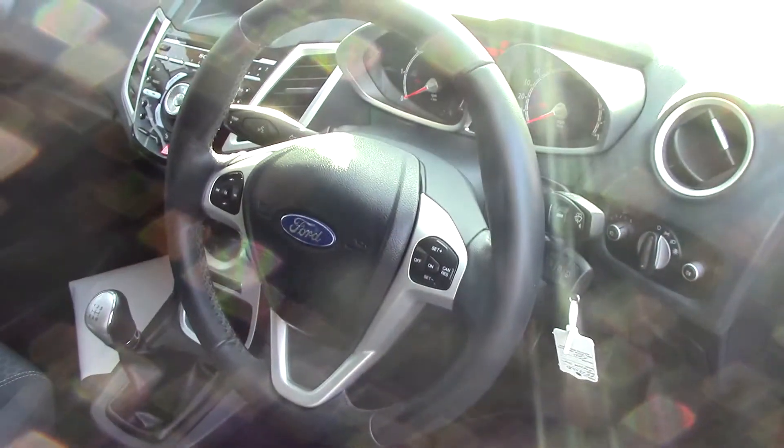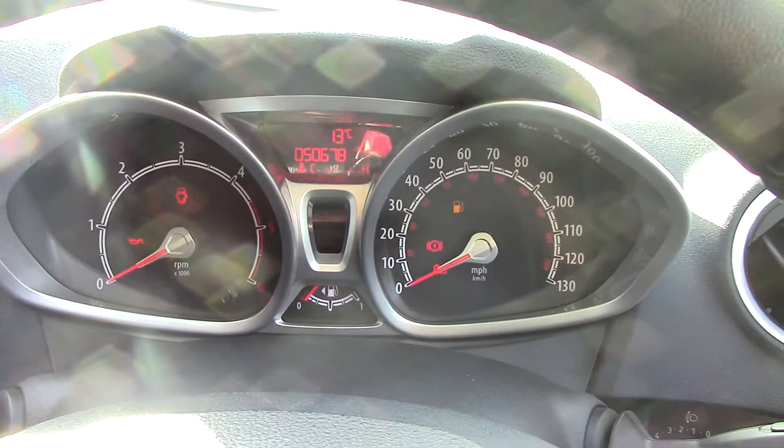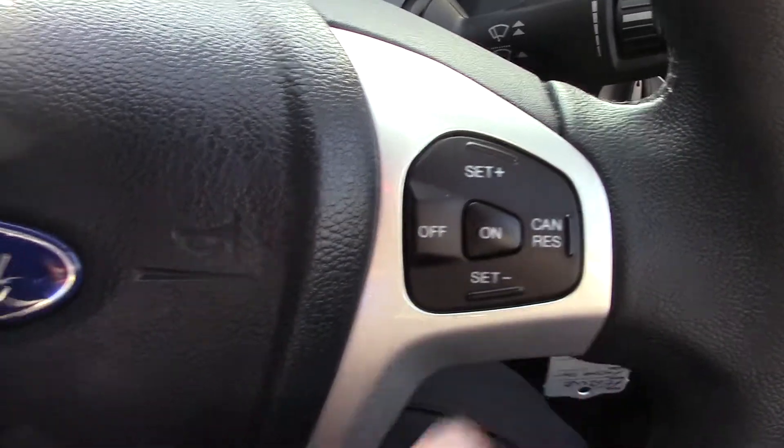It also comes with rear parking sensors, and if we have a quick look up here, it comes with a rear facing camera — we'll get round to that in a bit. Inside the boot, you've got all your available space, and if we lift up this carpet, we've also got a spare wheel underneath.